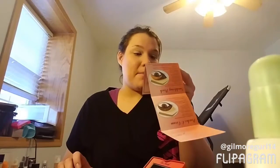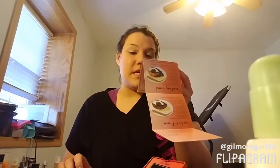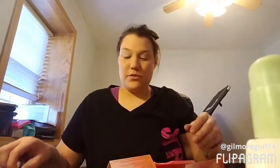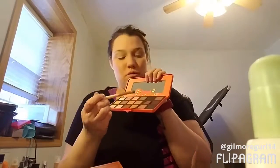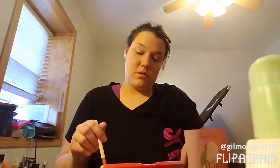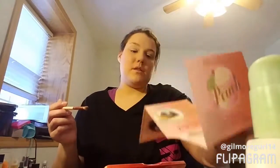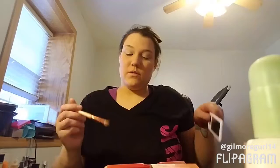Apply Tempting on inner and outer corner of lids and lower lash line. Tempting is another green one — it's the darker green next to Bless Her Heart.